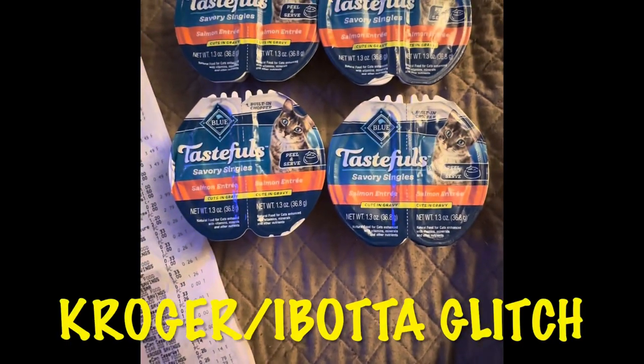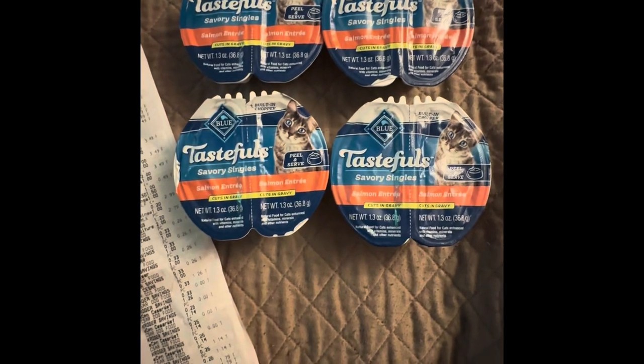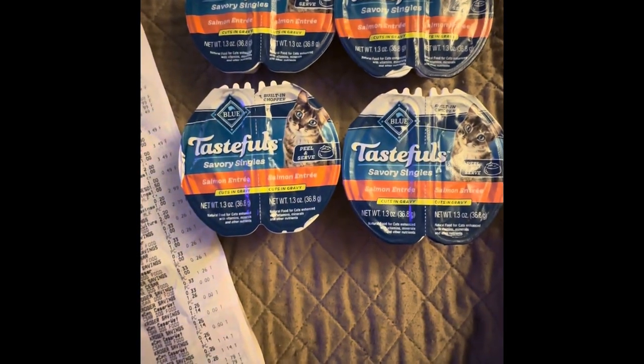Hey guys, I have a glitch on Ibotta at Kroger on Blue Buffalo Cat Food. If you're interested, then just keep watching. If not, I'll catch you in the next one.